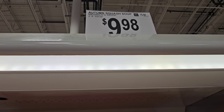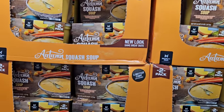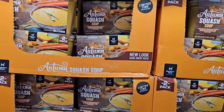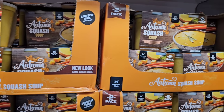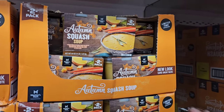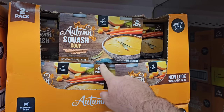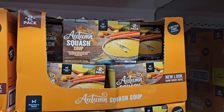They also have the autumn squash soup back in — I know this is a popular one with a lot of our fans on the channel. This is two 32-ounce containers of the autumn squash soup by Member's Mark, $9.98. That's a good deal. I haven't tried this yet, but I'm going to — I'm going to wait to do the big shopping when I have Jessica with me.